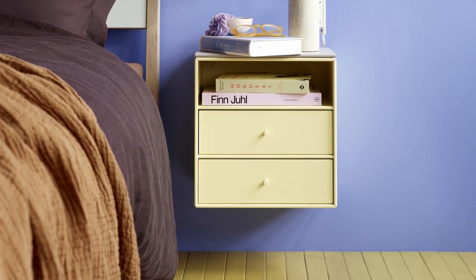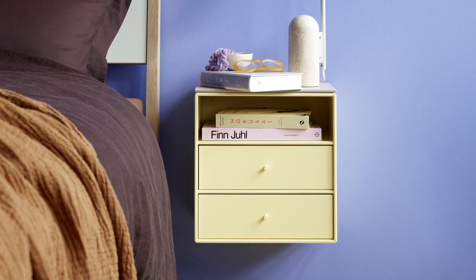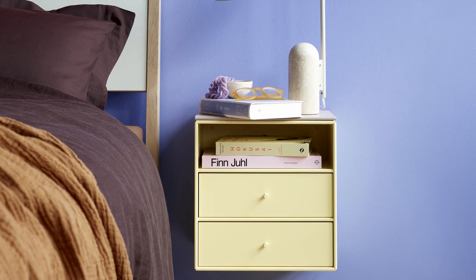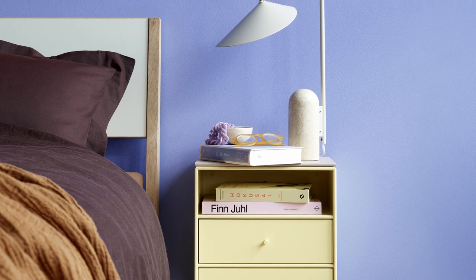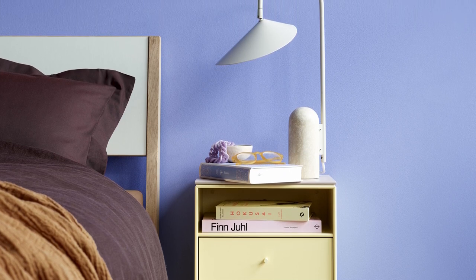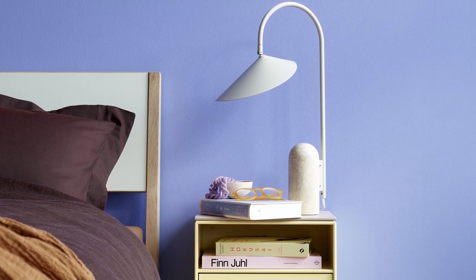Do you see any new furniture needs emerging? I think the pandemic has taught us quite a few things. We have been very much at home and a lot of people have been making order in all their rooms and belongings at home. And I think — and we can also see that in our sales — you actually need storage to organize your way of living.